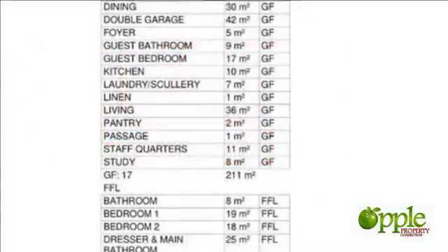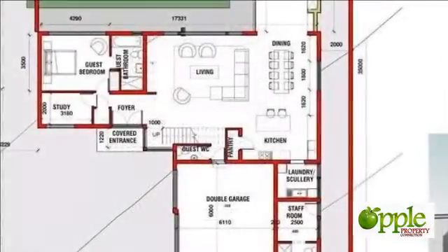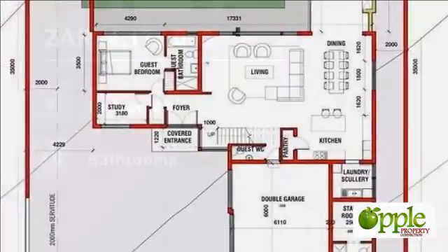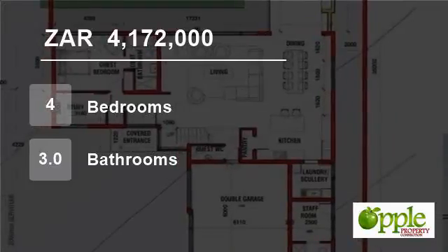This highly reputable and established developer is renowned for his high-quality workmanship. The current plans offer four bedrooms, a study nook upstairs as well as a private study downstairs. The open plan living areas, three garages and staff quarters might just be the one for you.